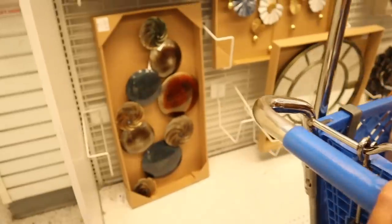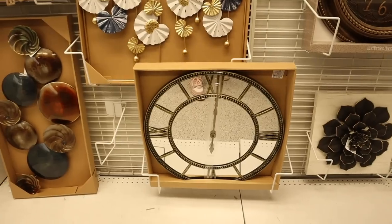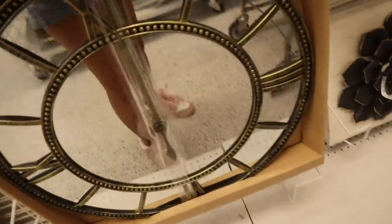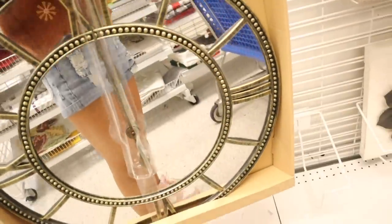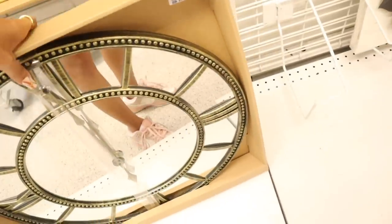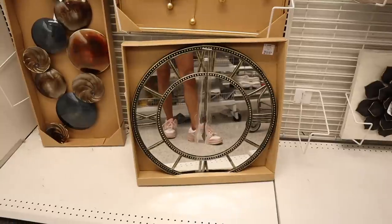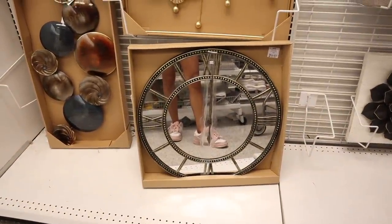I know it's random but I just found the cutest clock in the world — priced at 22. I love it so much! It's a mirror clock — the coolest clock I've ever seen. I wonder if this will look good with our furniture. I really like mirror clocks, so I think I want to go with this one. Would you guys pick this up? Definitely drop a comment down below!